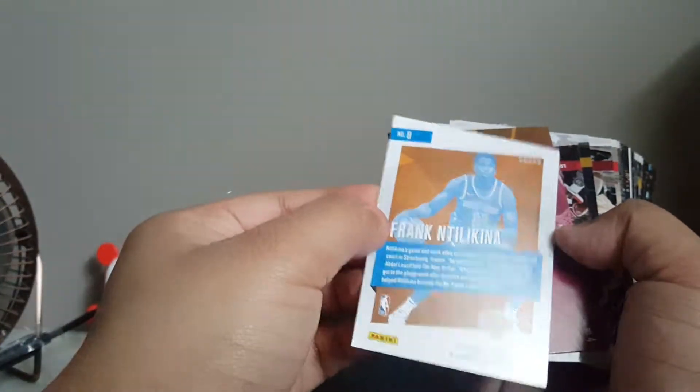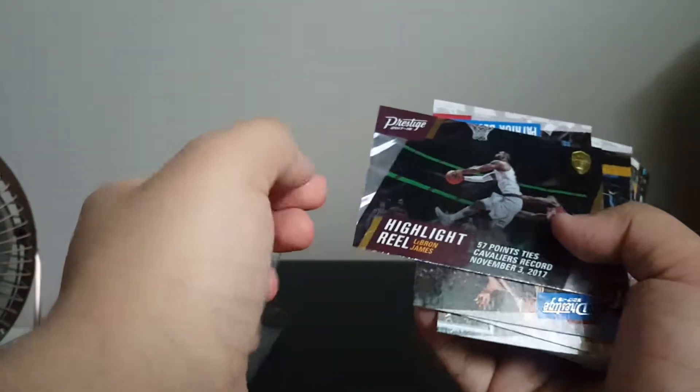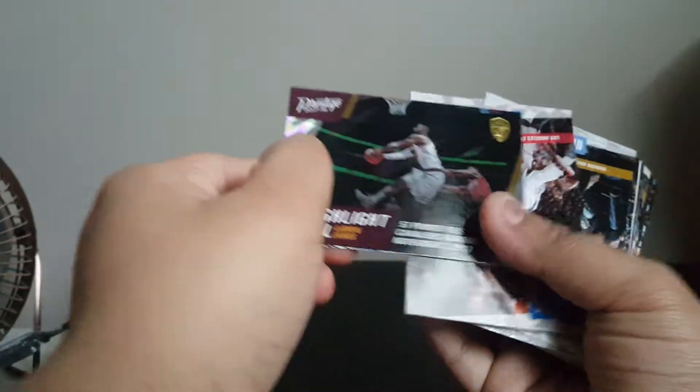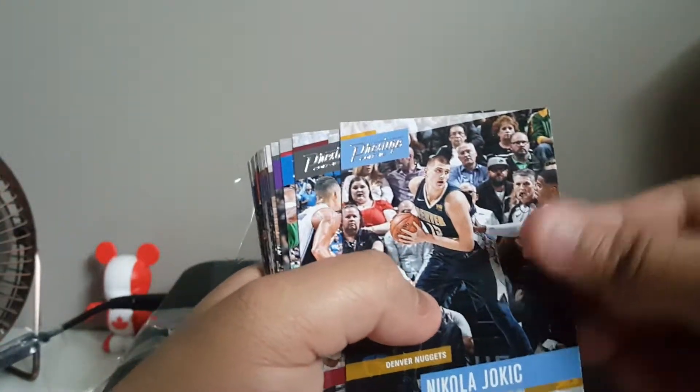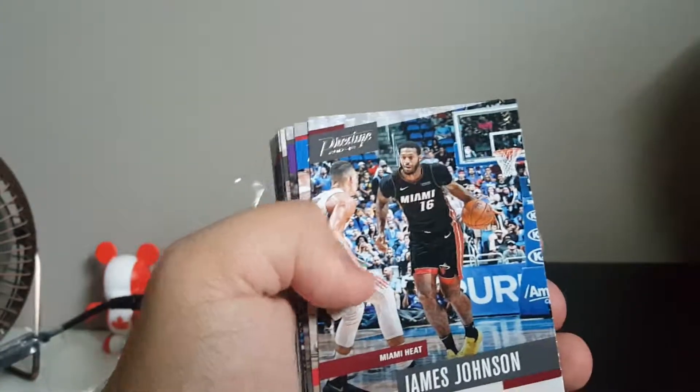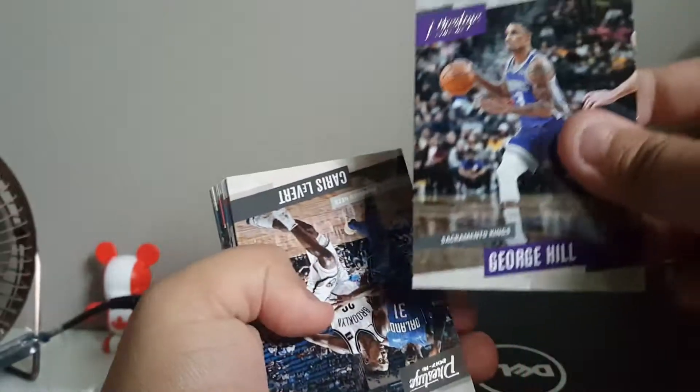This is a Frank Ntilkina prestige card — these are actually really nice looking cards. And we got another LeBron James — ooh, a highlight-type prism card, not numbered. So we got Patrick Beverley, Nikola Jokic, another James Johnson, Joel Embiid of course, and George Hill — who is now currently in Cleveland.